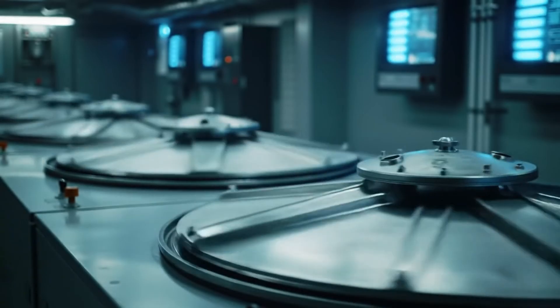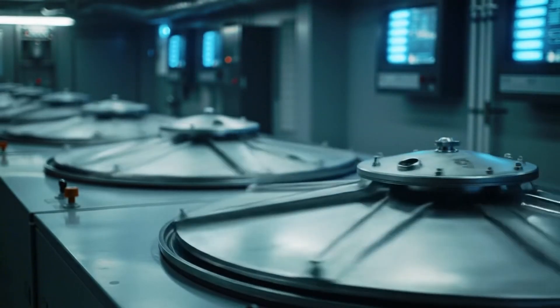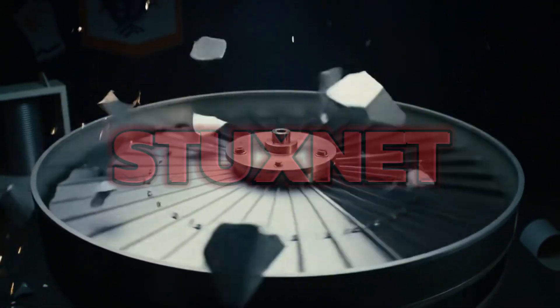The technician doesn't know it yet, but he's witnessing the world's first act of cyber warfare. A digital weapon has infiltrated the most isolated nuclear facility on earth. It has one mission: destroy Iran's nuclear program from within. This weapon has a name — Stuxnet.